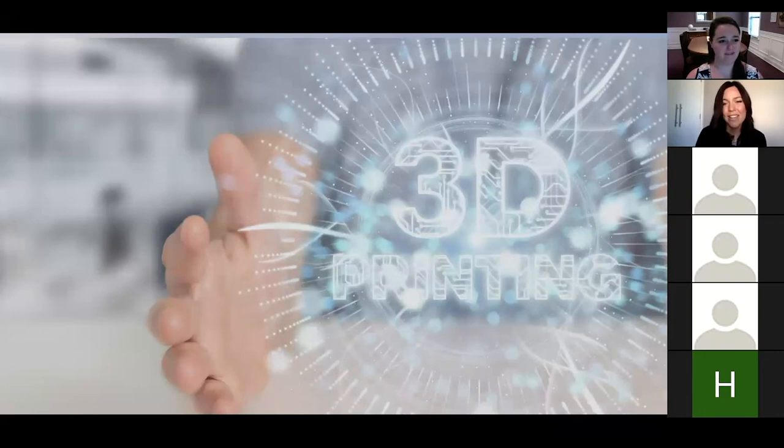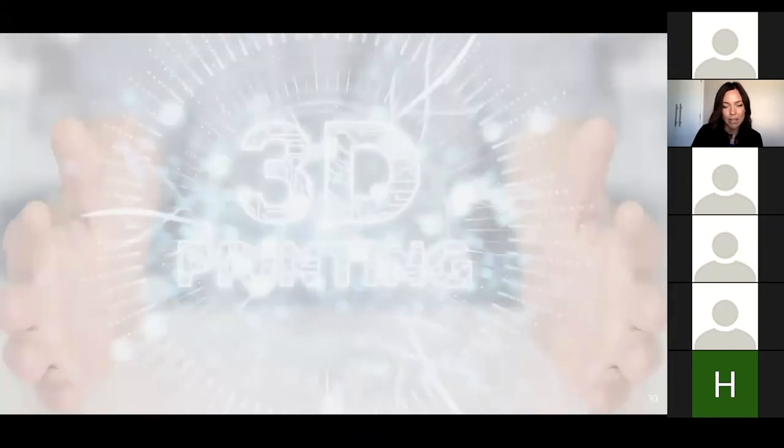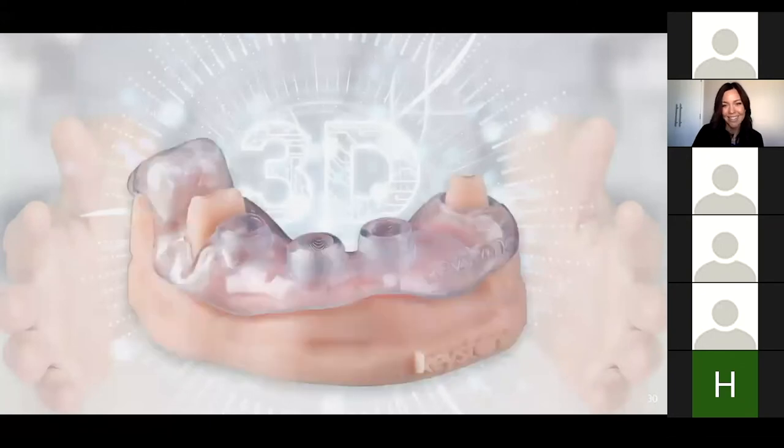We'll go ahead and dive into surgical guides. It's a very easy process. The surgical guide we used to outsource, but we realized it's such an easy process to do here in the laboratory. One thing to caution: a lot of laboratories want to dive in and do the whole guided implant treatment planning for doctors — be careful when doing this.